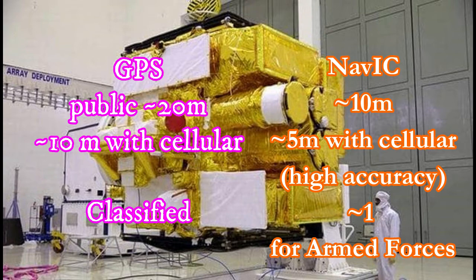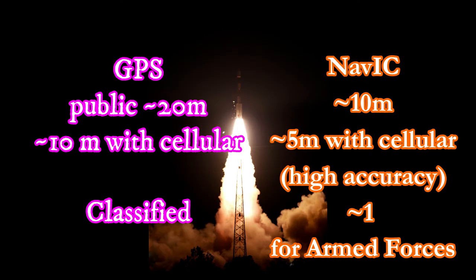You can connect cellular data to GPS. The highest accuracy rate for GPS is 10 metres up or down. If you look at NAVIC, the base accuracy is higher — the highest accuracy rate is 5 metres up or down.